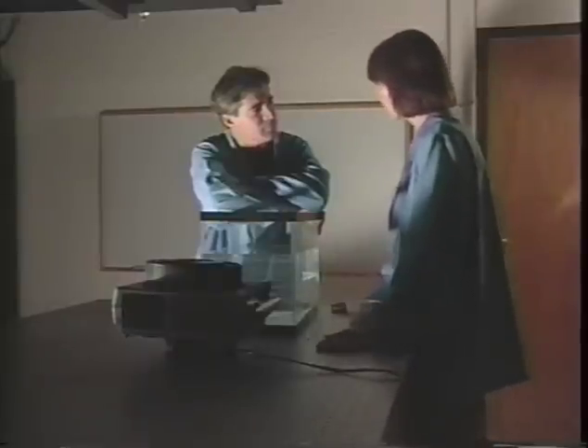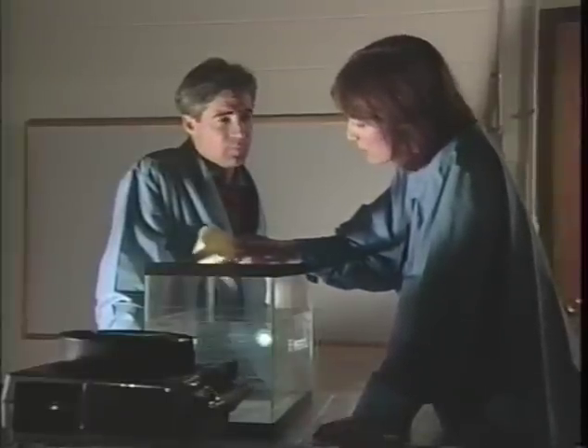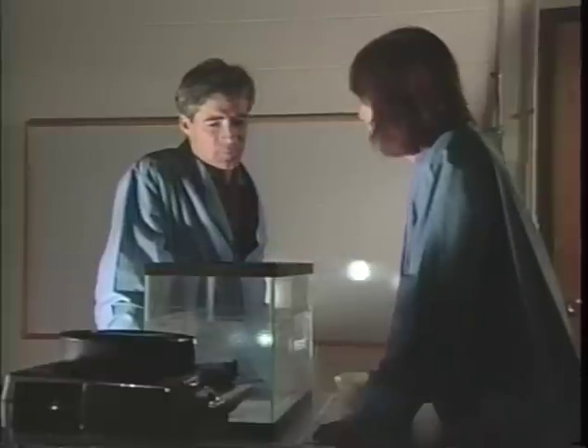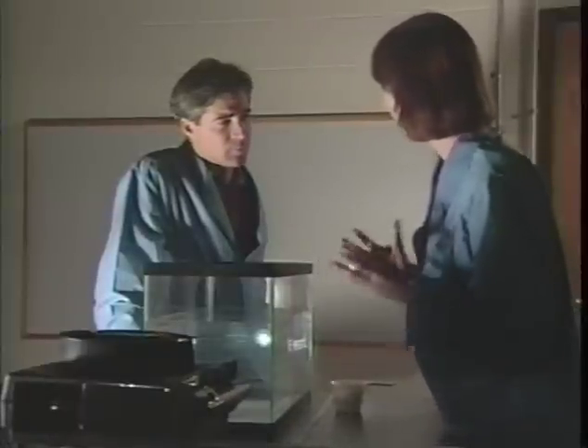We can demonstrate that here in the laboratory. Now you see an image of the sun on the wall over there. By adding particles to this tank of water, we can simulate the Earth's atmosphere. The particles in the Earth's atmosphere interact with the more energetic blue waves, scattering them in all directions in the sky. That's why the sky is blue.